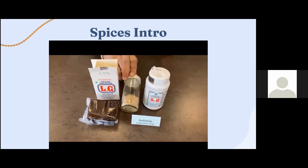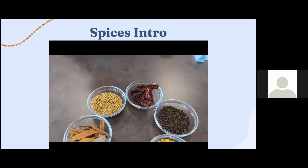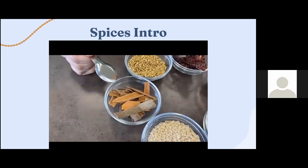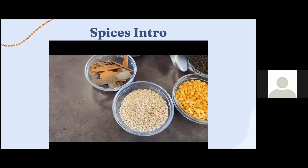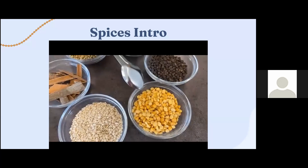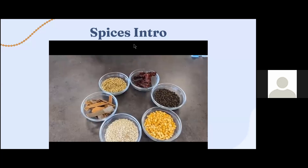Urad dal or black gram dal is commonly used in south Indian cuisine. Chana dal, or dehusked chickpeas, and peppercorns are also part of a typical masala dabba setup. This setup shown here is a typical masala dabba with ingredients you will commonly find in a south Indian kitchen.